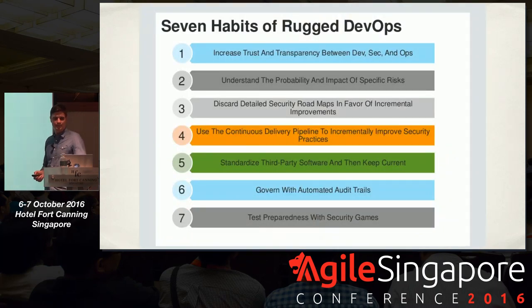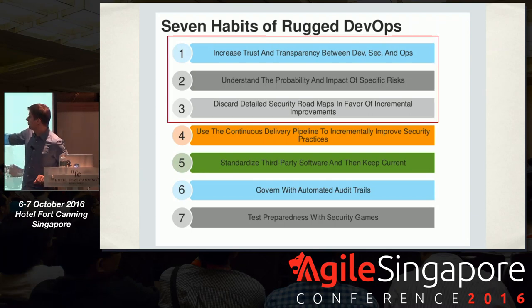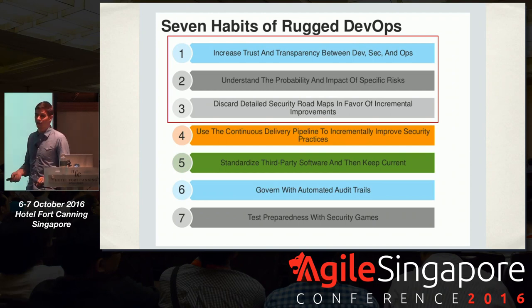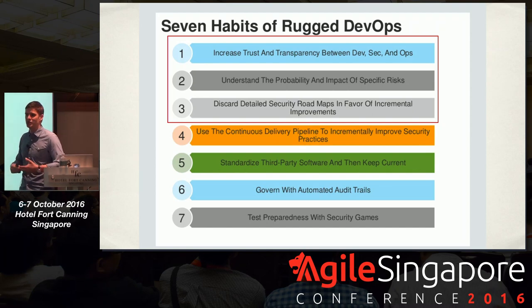There's a really good talk on the seven habits of rugged DevOps. What we've covered in the first part is really about increasing trust and transparency between Dev, Sec, and Ops because we're all working towards the same goal. It's also about discarding detailed security roadmaps and just focusing on iterative change, slowly bringing more security in.